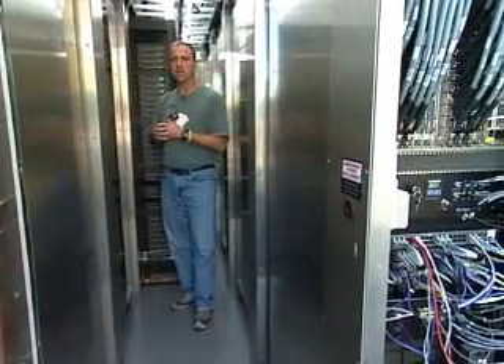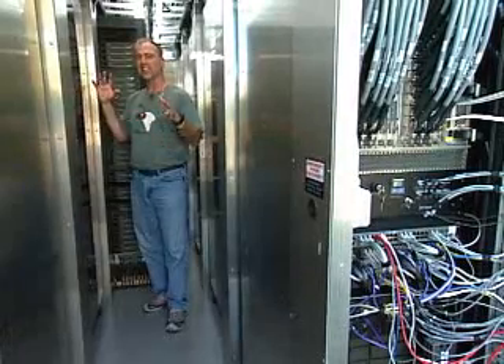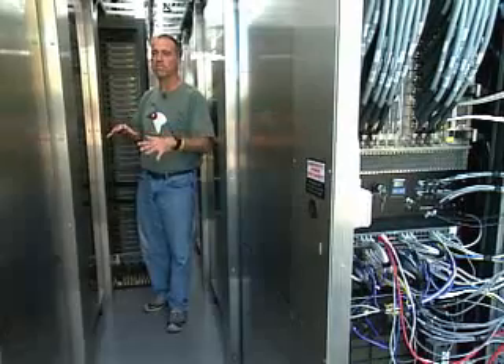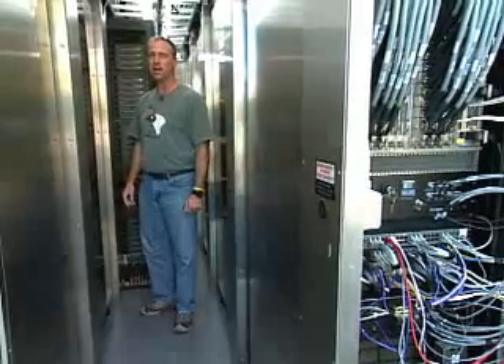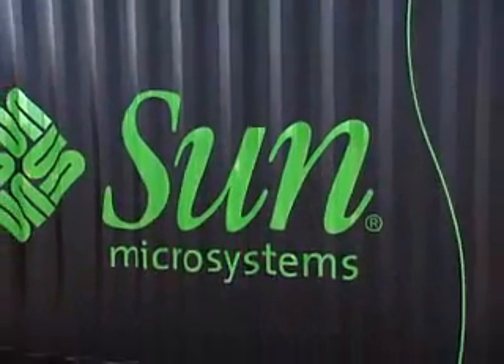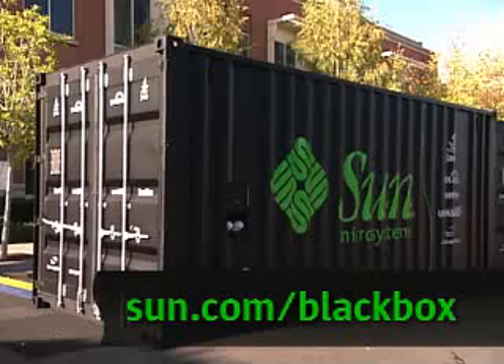The last thing you might be wondering is, is it possible to lock me into this thing? Well, in general, there's a lot of checks and balances to keep that from happening. But if your friends really wanted to lock you in here, they could probably do it. Thanks a lot. I hope you enjoyed the tour. If you've got questions, go to sun.com/blackbox or give us a call. I'll be happy to talk to you more about it. Thanks.